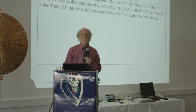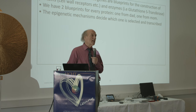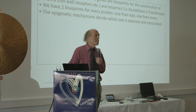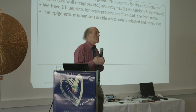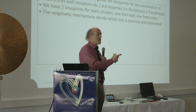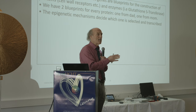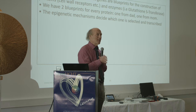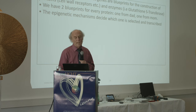We have two blueprints for every protein — one from your dad, one from your mom. It's the epigenetics that decide whether the lousy gene from your mom or the good one from your dad is selected. When you have an unhealed relationship with your dad, it's much more likely your body transcribes the gene from your mom — even if it's the worst gene, giving you migraines or osteoarthritis. The moment you heal that relationship, your epigenetic mechanism gets a choice to pick the better gene. That's a huge part of the work we do in our practice.